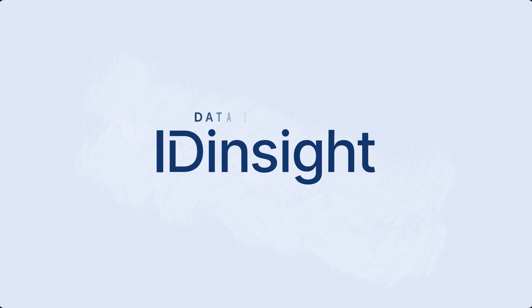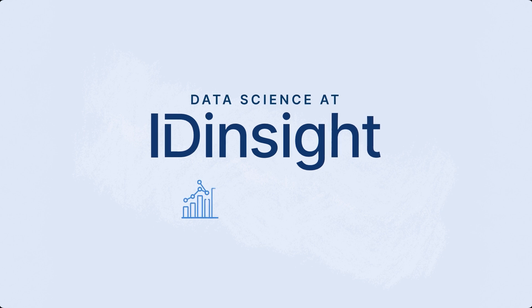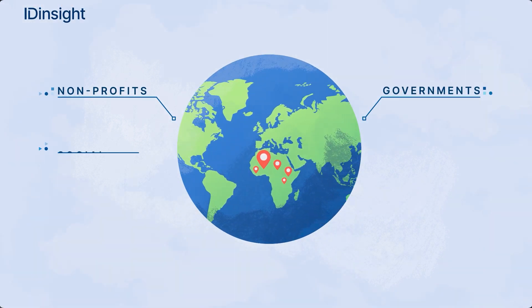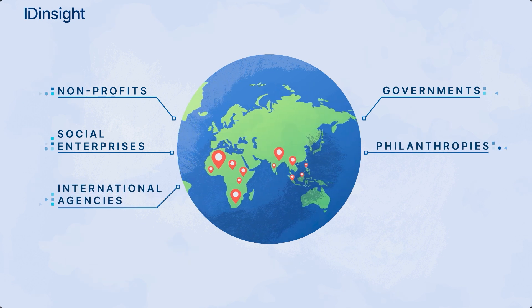ID Insight is a client-focused, results-driven organization dedicated to strengthening our partners' social impact using the power of data and evidence. We have worked with non-profits, governments, social enterprises, philanthropies, and international agencies around the world.